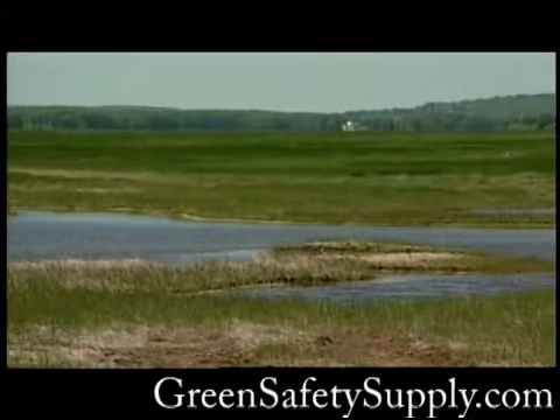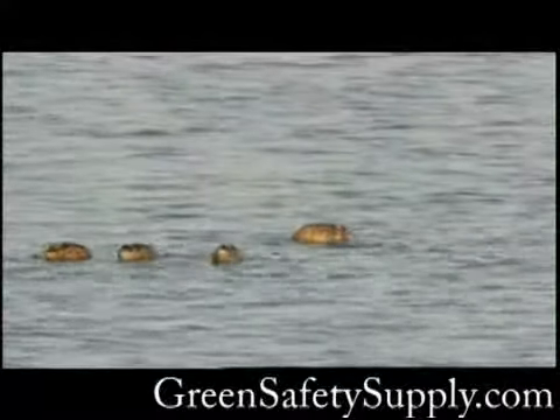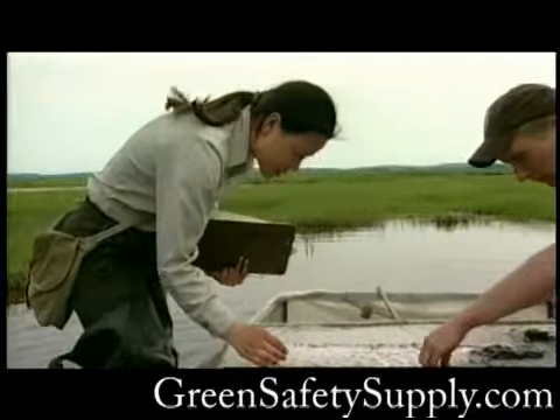The salt pans also attract populations of crabs, shrimp, insects, and other creatures, all of which provide food for other wildlife including shorebirds, raccoons, and even coyotes. A scientific study is measuring the success of the restoration work.